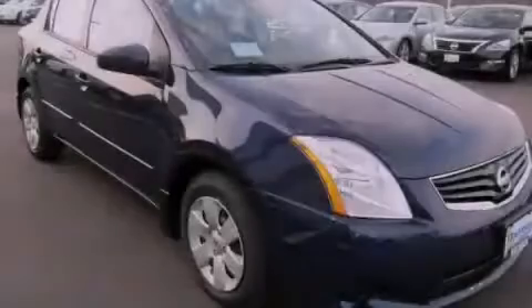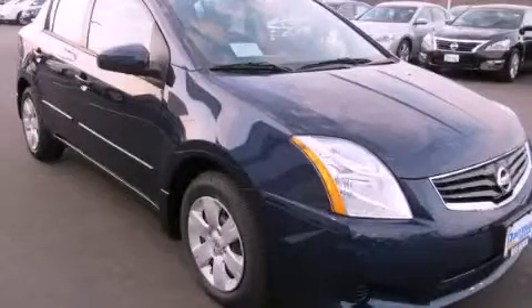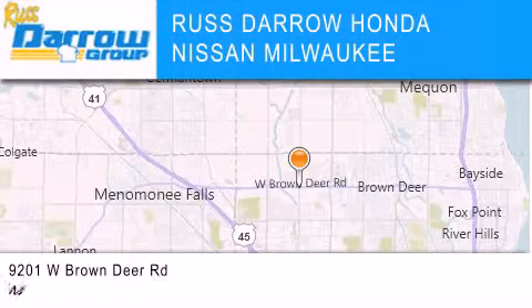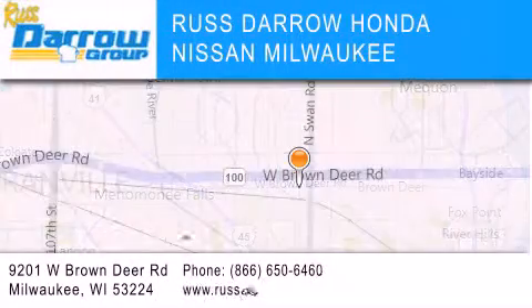Stop by today and test drive this vehicle for yourself. Russ Darrow Honda Nissan Milwaukee is located at 9201 West Brown Deer Road in Milwaukee.